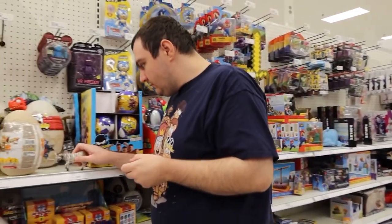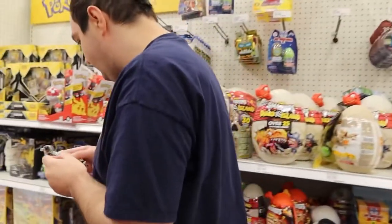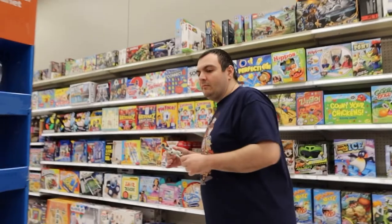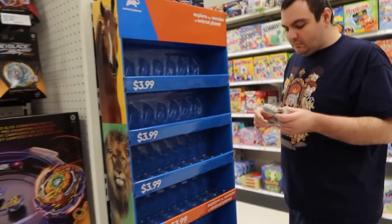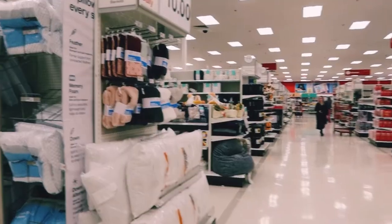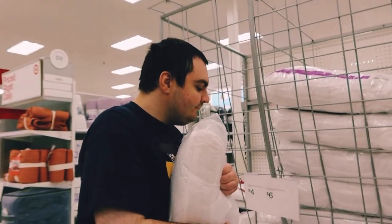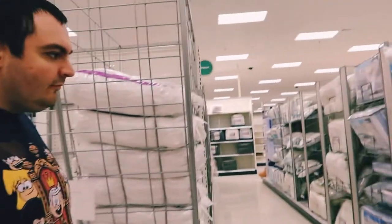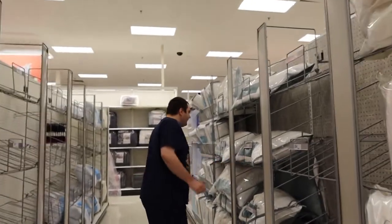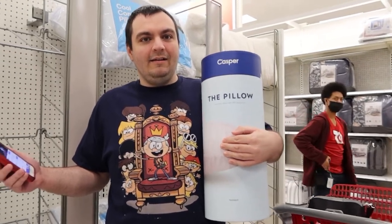That doesn't go there, does it? If Craig finds a toy in a place that it doesn't belong, he has to put it back in the right place. All right, here's the pillows. That one? Yeah. No, I don't think that's the kind you want — that's nothing like mine, and you like mine. Where's the one that I have? Unfortunately, they didn't have a pillow like mine. How about that one? That would maybe be a good pillow. We'll check it out.